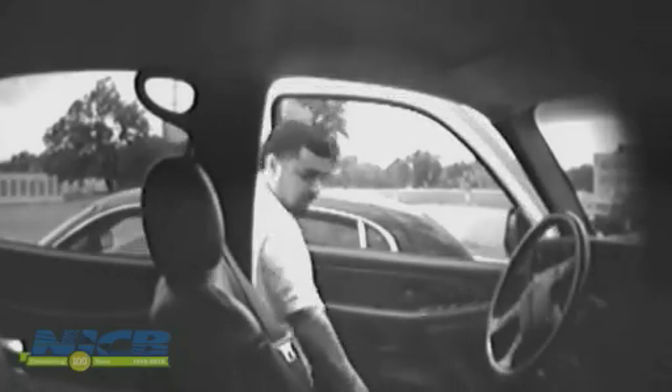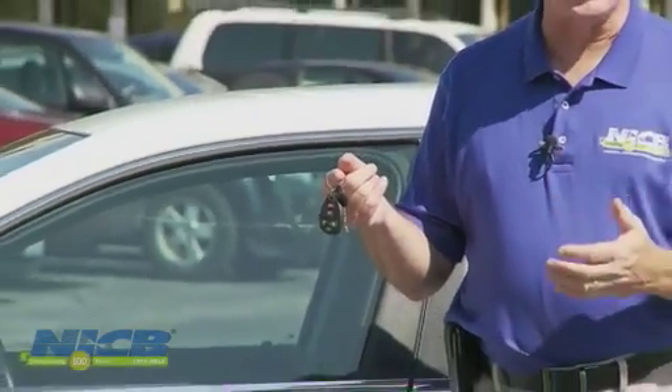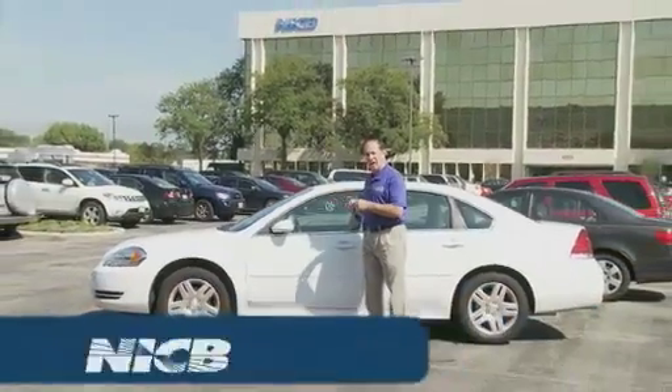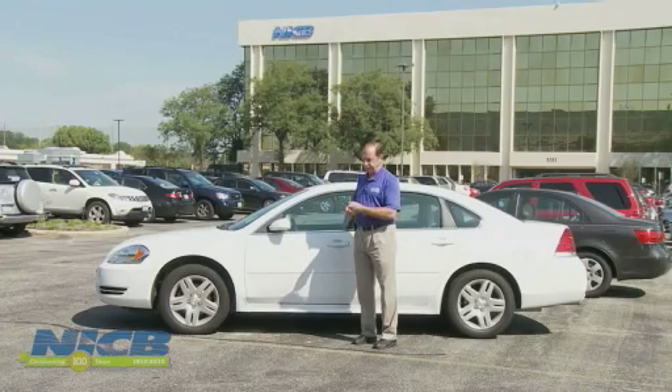So how are thieves beating modern systems? The technology that protects today's cars lies inside the key or the ignition fob. A computer chip in these tells the computer in your car this is the right set of keys or the right fob — go ahead, start me up.